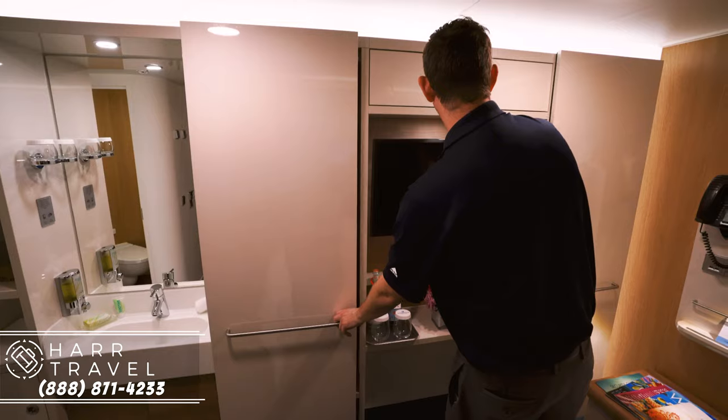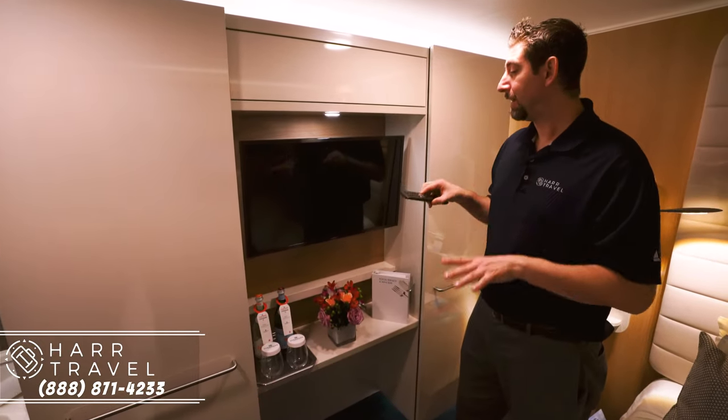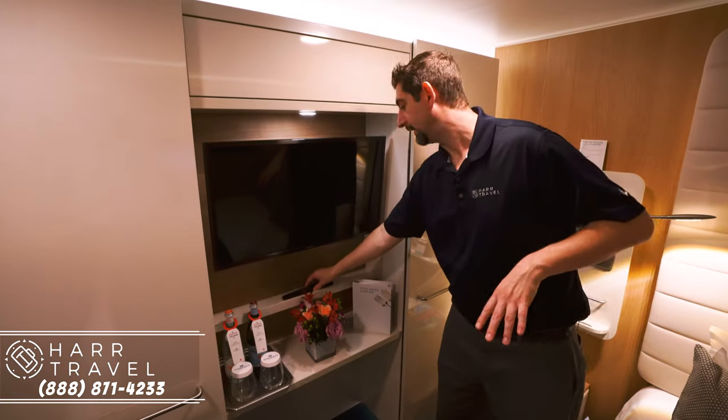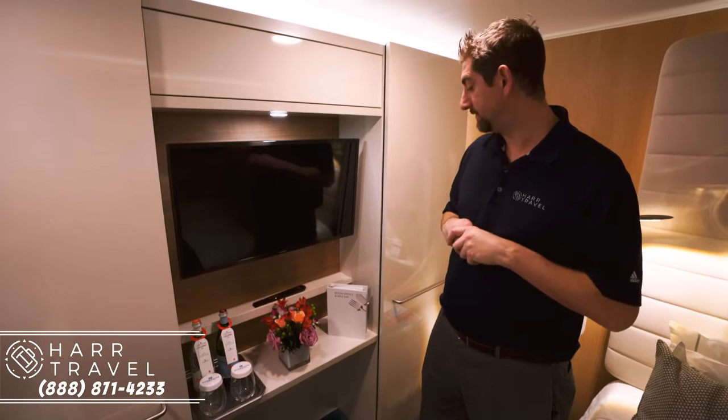Here's your flat panel TV with the remote. Keep in mind you can use the TV to access your online account or your ship account, check menus, and things along those lines. It's fully interactive now.